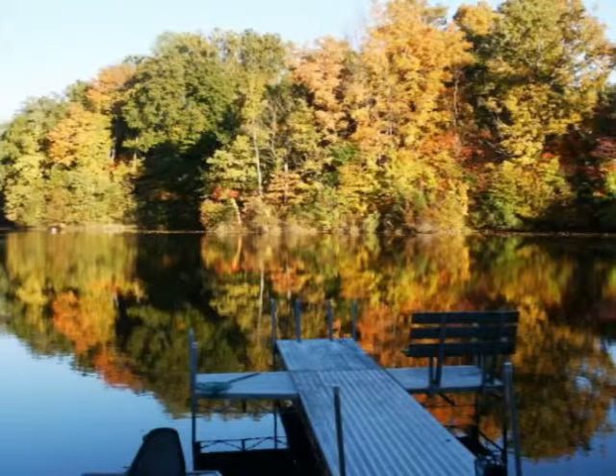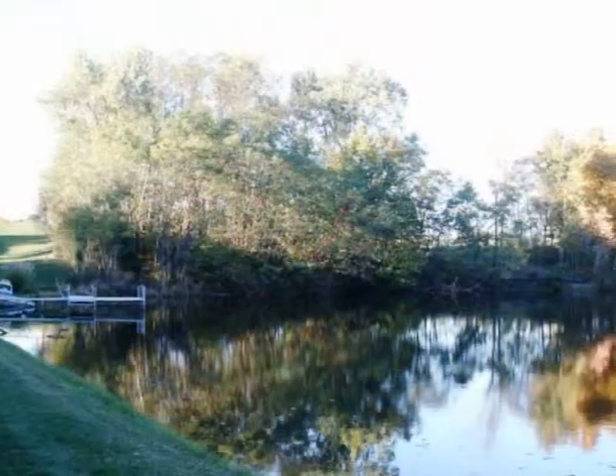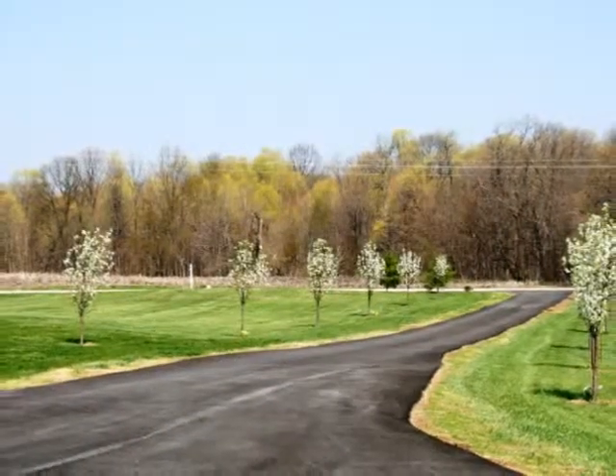It's on a private lake that looks fantastic in any season, any time of the day, with a private dock. And a nice pear tree-lined driveway.